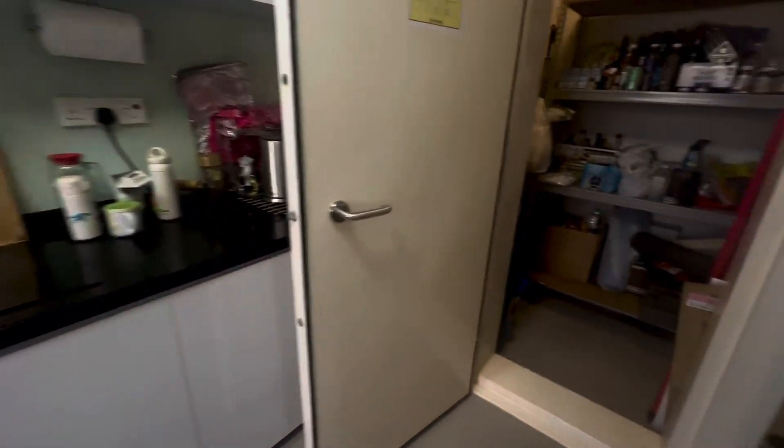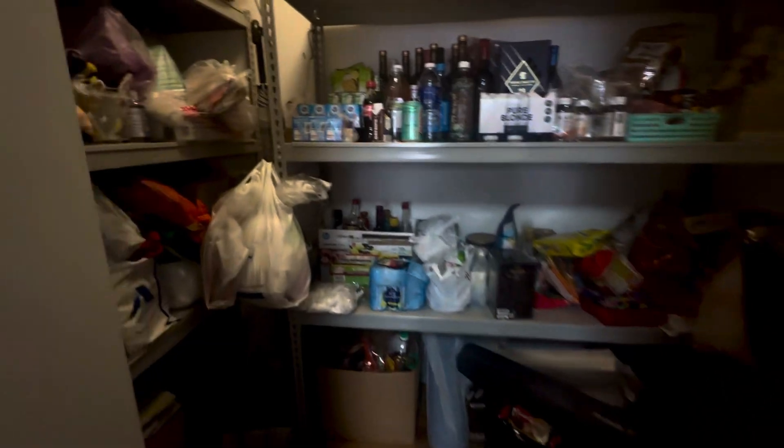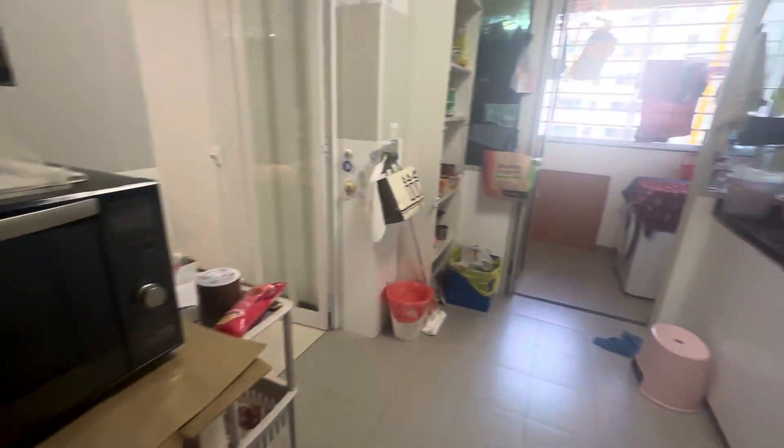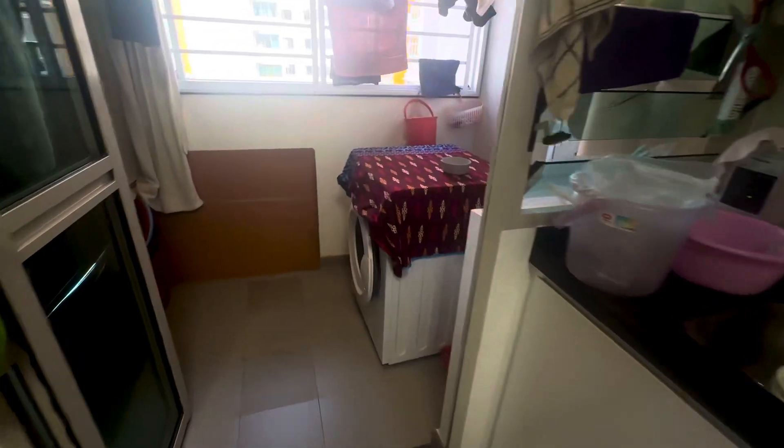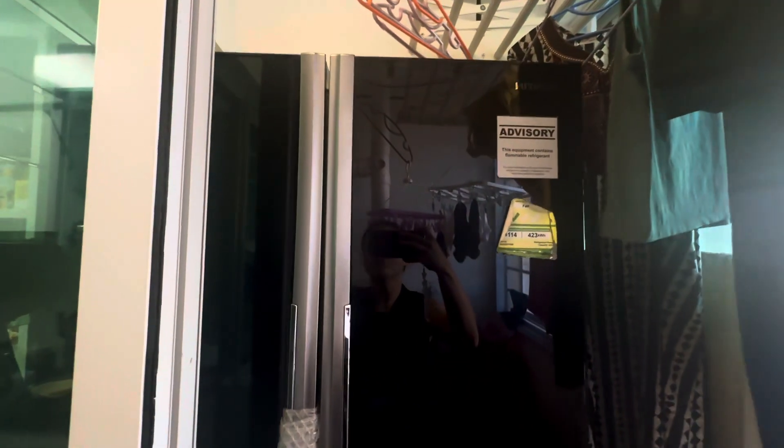So the kitchen — there's kitchen cabinet, there's storage here also. There's a cooker, a washing machine, and a fridge, but the fridge will be removed. Thank you.